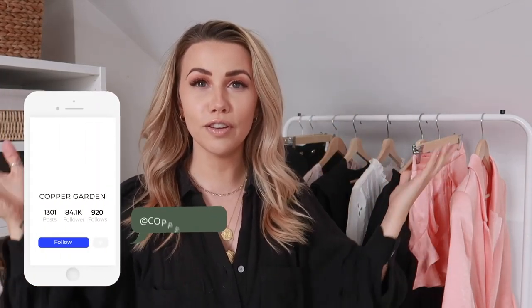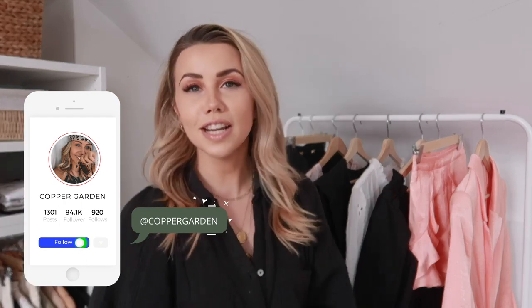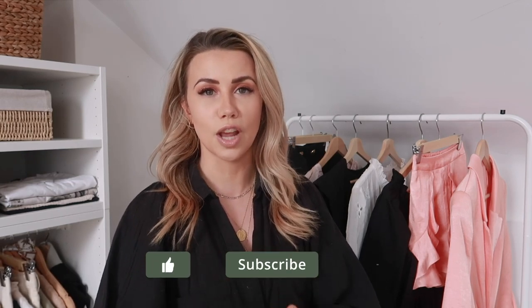Hi guys, I hope you're all doing well. Welcome back to my channel. If you're new then hello, my name is Jess. So today's video is going to be a River Island haul and I was recently gifted a few pieces from them which I really love and can't wait to share with you guys.